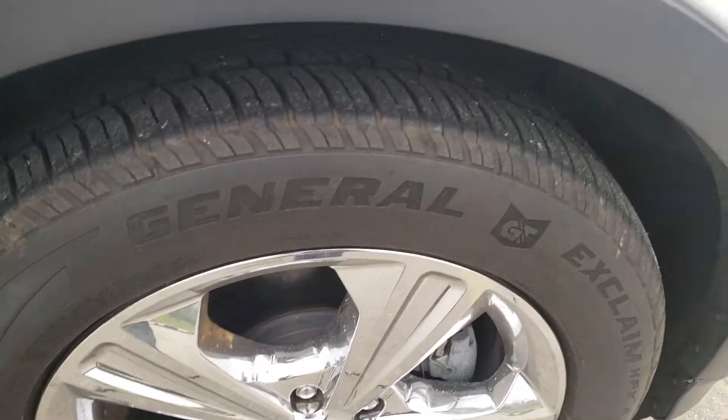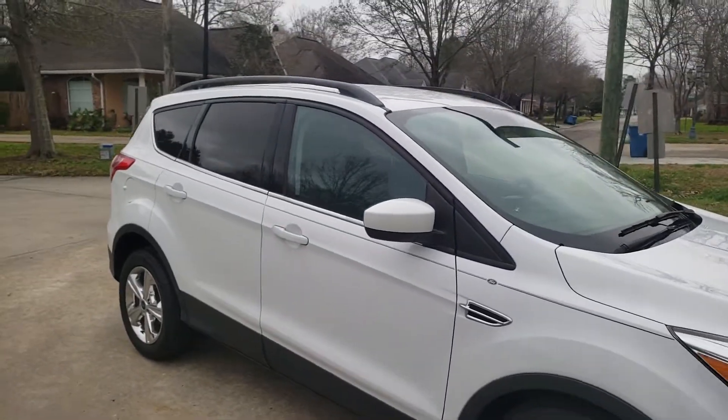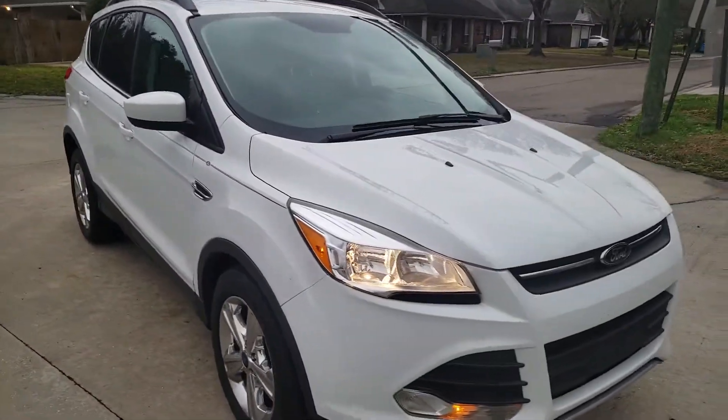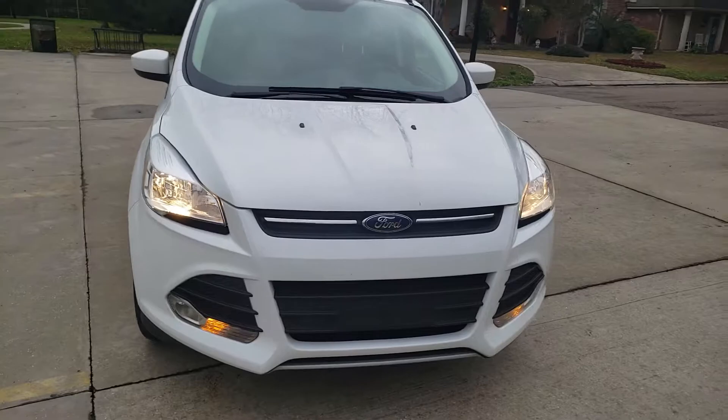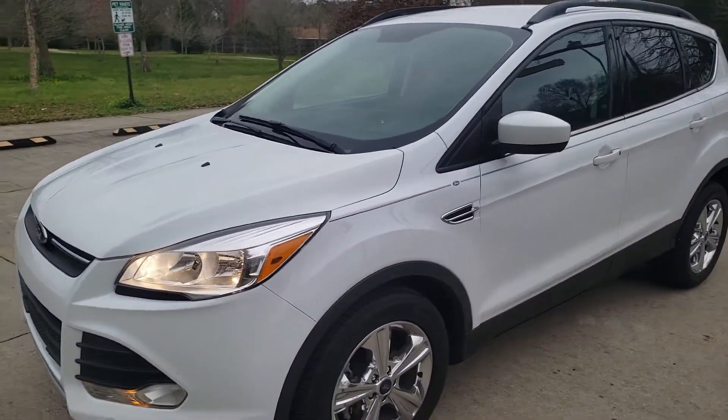Take a closer look — plenty of tread. Does come with the roof rack up top. Drives great, no issues whatsoever, no check engine light.